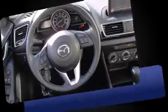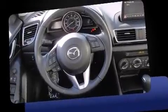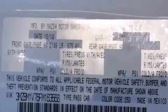Mazda infused the interior with top-shelf amenities such as variably intermittent wipers, a trip computer, remote keyless entry, and a blind spot monitoring system.